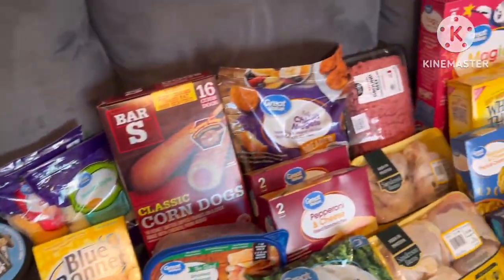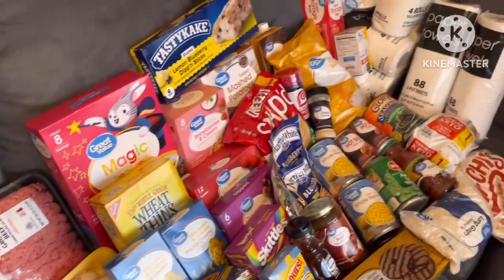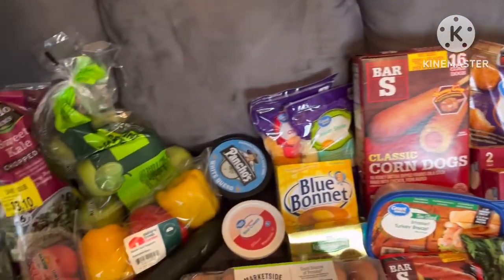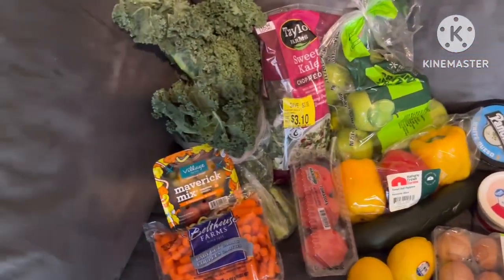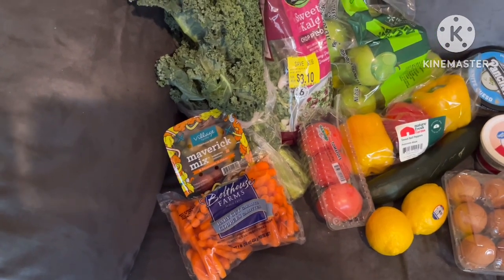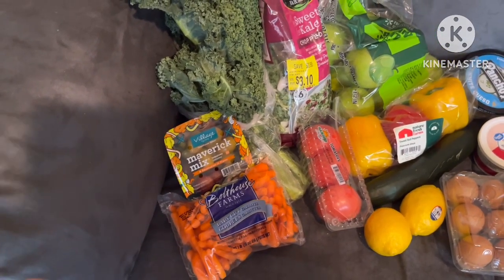I got all of these items and my total was like 190-something. I also got two cases of water that aren't shown - just the regular cheapest one, like five dollars and something.